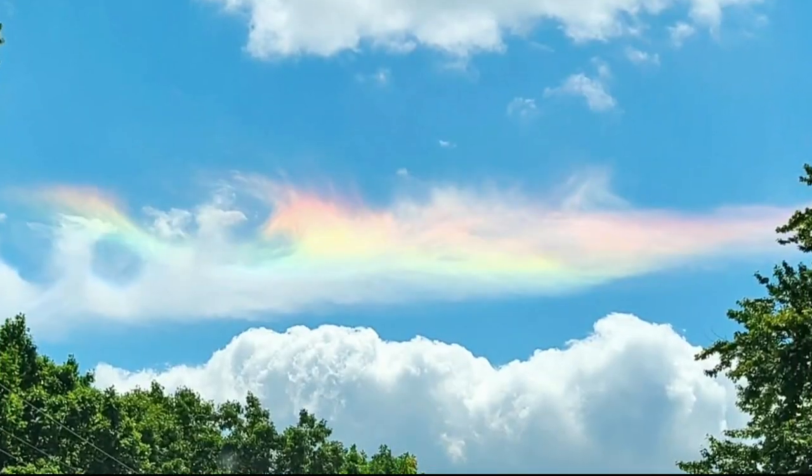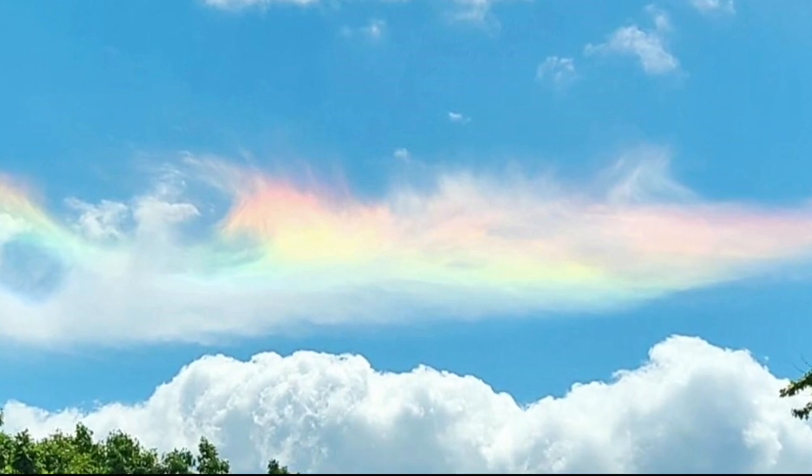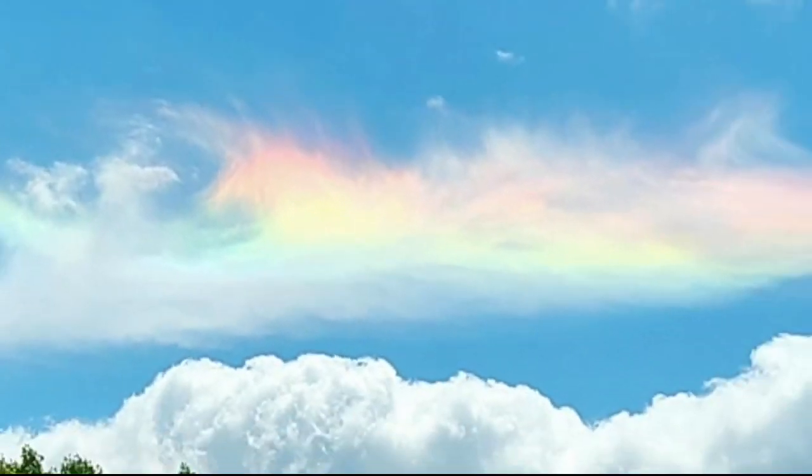Take a look at this sweet picture sent to me by Sonia Spattasini. Her two kids, Shelby and Logan, and her saw it this weekend in Westland. Super cool — looks like a rainbow cloud.